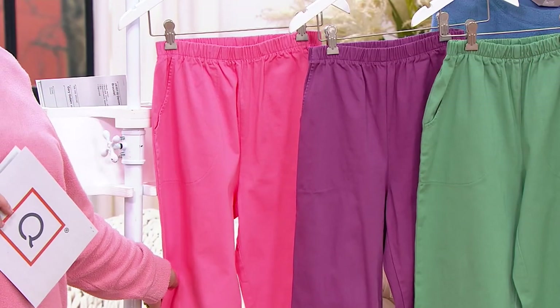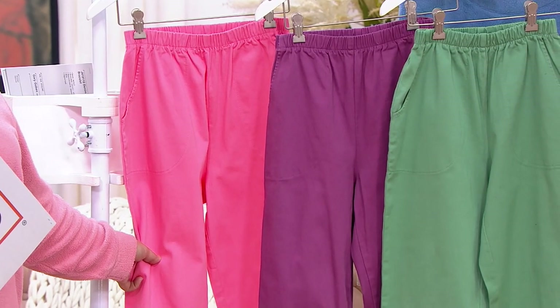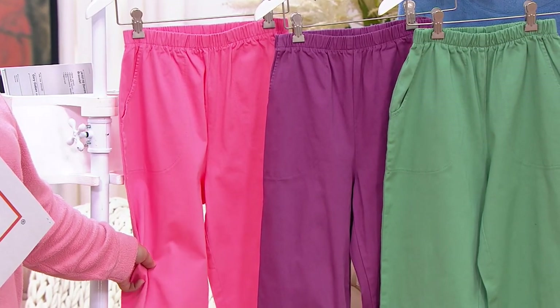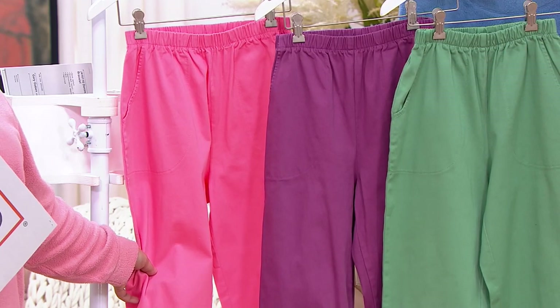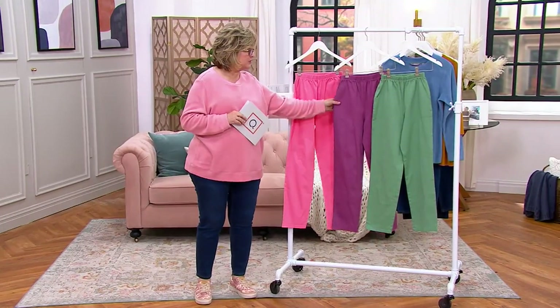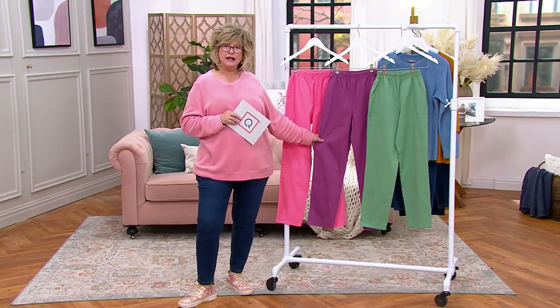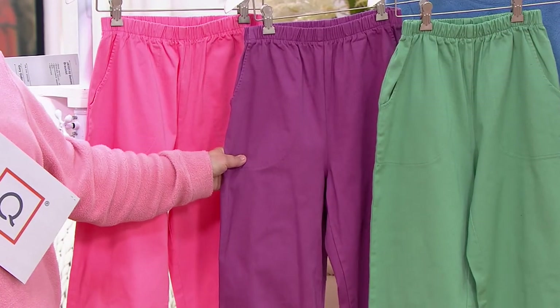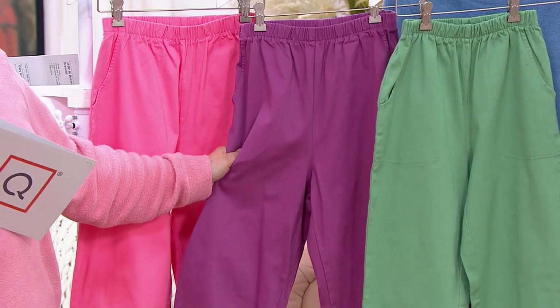Unfortunately, the factory that made them for all those years went out of business this past year, so we've been unable to reorder. We've been in the process of finding a new factory to make them hopefully almost identical, but if you love the originals, we have very few left and we can't get any more. We wanted to give you a peek at some of the colors we have left in the show today — this is our squirrel it away number two.